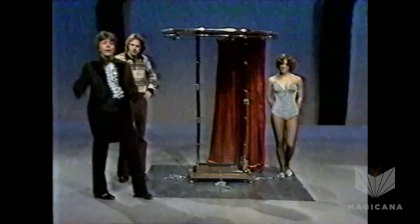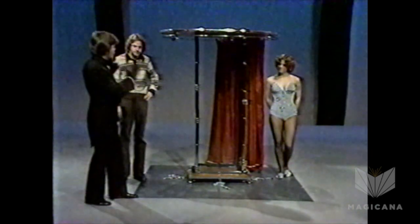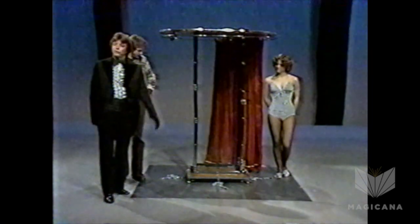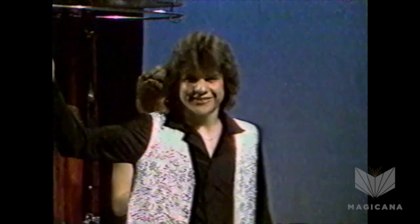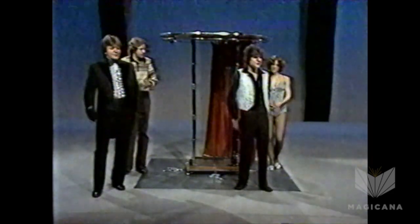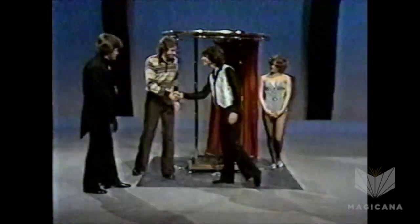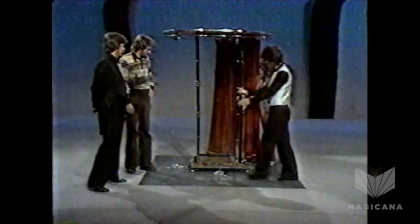But right now, we'd like to introduce the young man who is going to perform something absolutely impossible inside that cabinet. Would you please welcome, ladies and gentlemen, Mr. Scott Imler. Now, Scott, this is Don. Scott is now going to get inside the cabinet, Don, and you're going to get to check everything here.